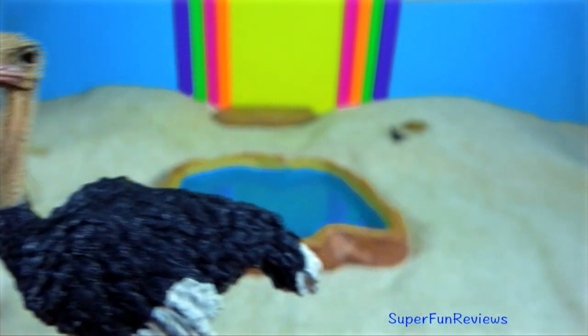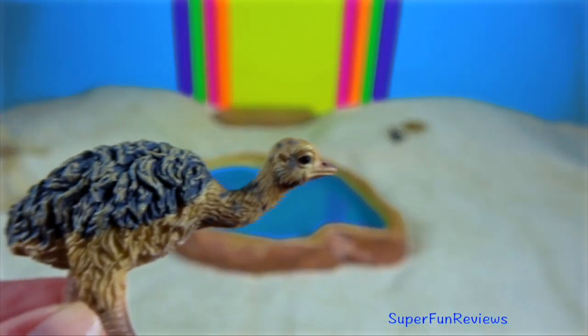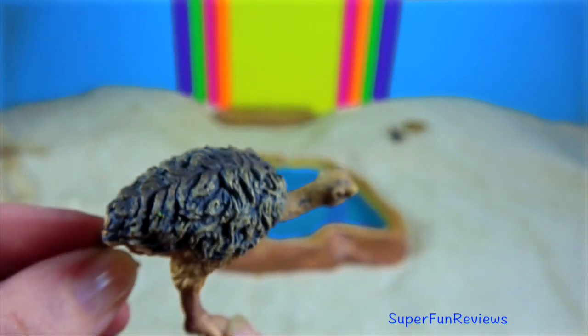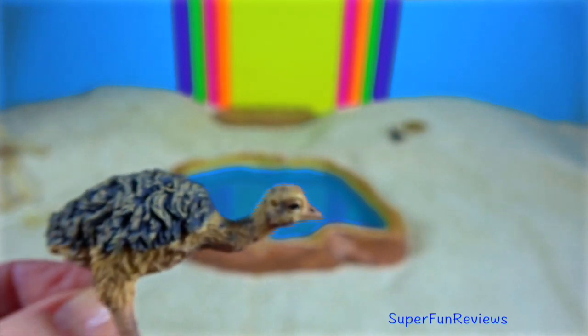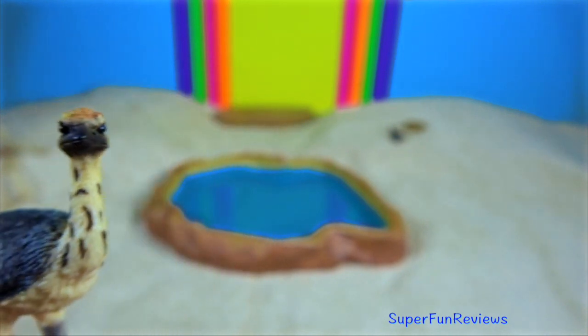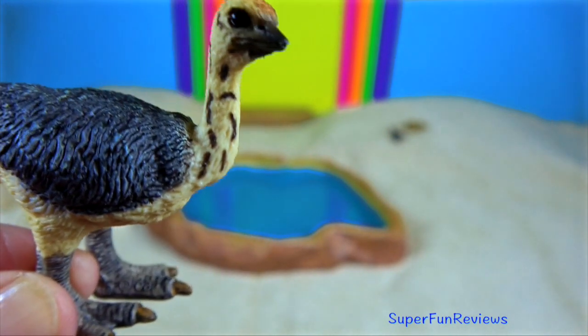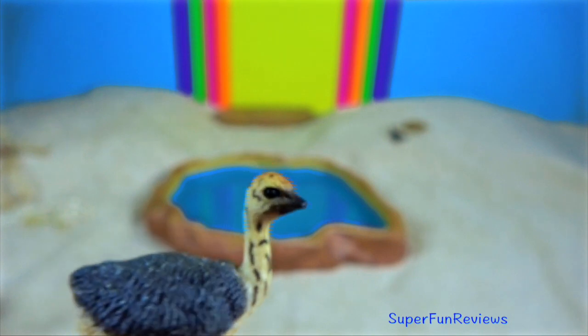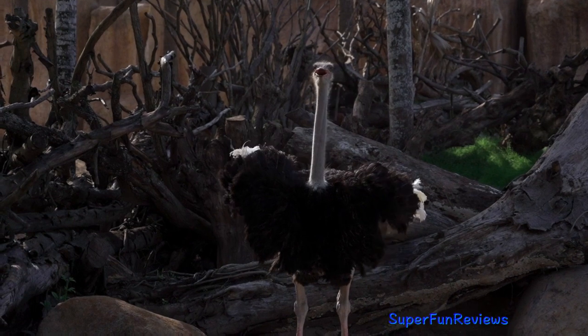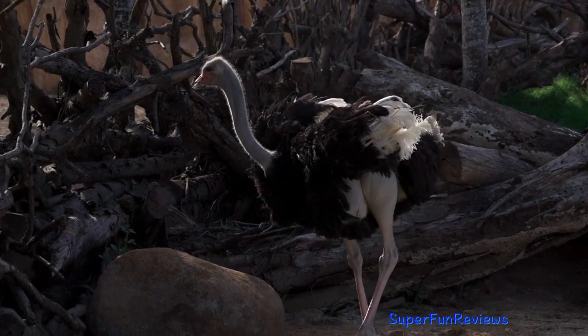They can sprint as fast as 70 kilometres per hour. If an ostrich cannot flee, it will use its powerful legs to kick. It has 10 centimetre talons, which cause serious harm to potential predators. They use their wings as rudders to help them change direction while running. They are able to get most of their water from the plants that they eat.